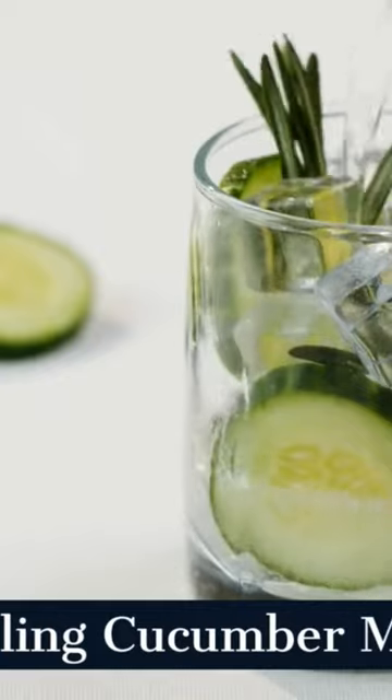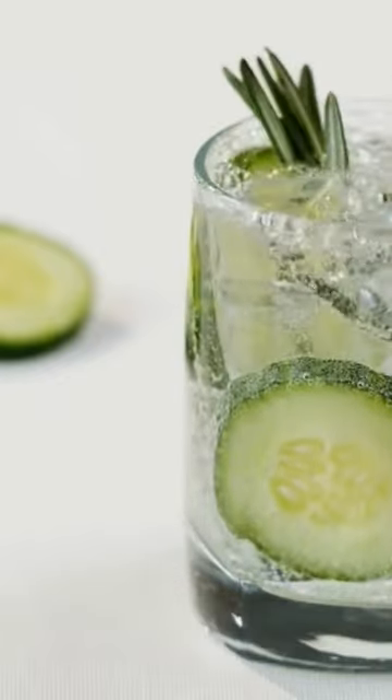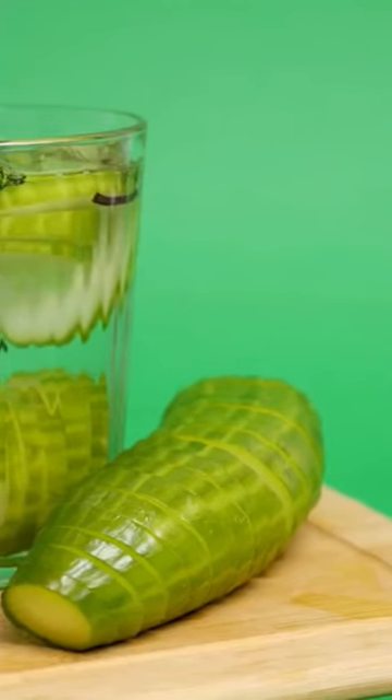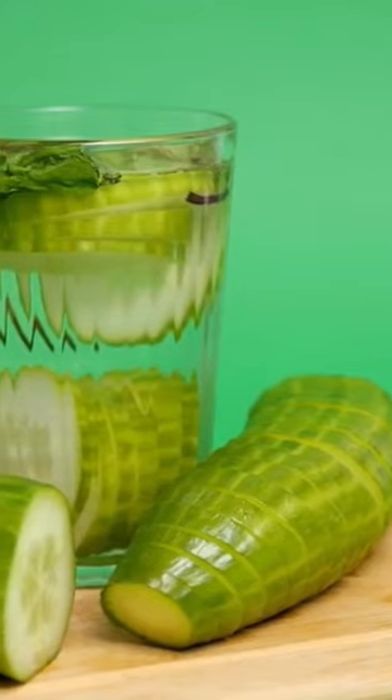Drink 1: Sparkling Cucumber Mint Cooler. First up, we have a refreshing sparkling cucumber mint cooler. With just the right amount of fizz and a burst of natural flavors, it's the perfect pick-me-up for those sunny afternoons.